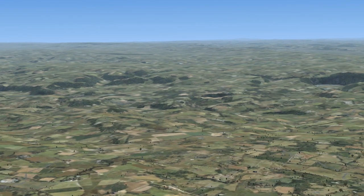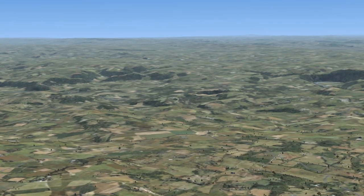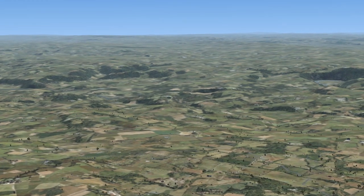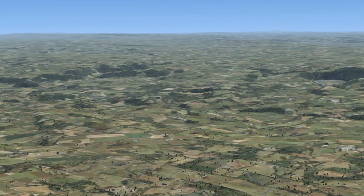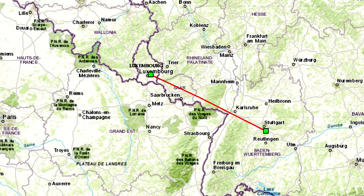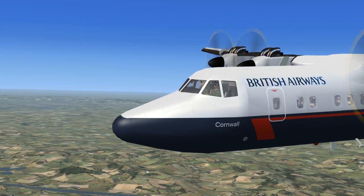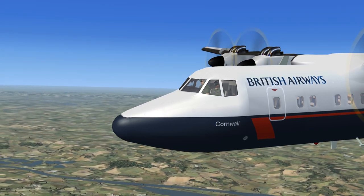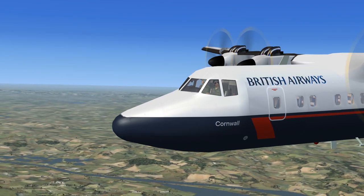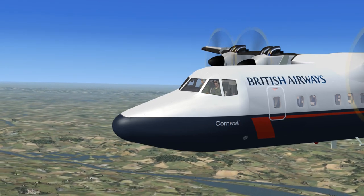British Airways 459 to Langen Radar Approach: 459 is at Kilo Romeo Hotel VOR, turning to heading 114 degrees, transponder frequency 1773. Langen Radar Approach to British Airways 459: Roger, proceed on course, contact Stuttgart Tower on 119.05, transponder frequency 1773. British Airways 459 acknowledges: proceed on course, contact Stuttgart Tower on 119.05, transponder frequency 1773.